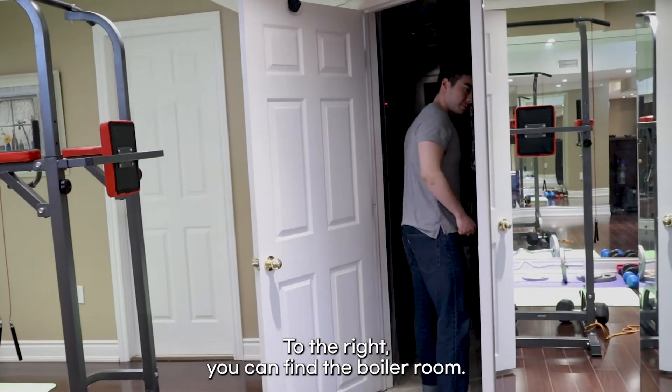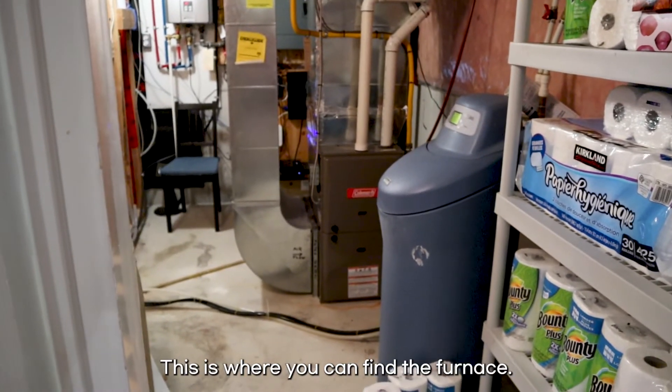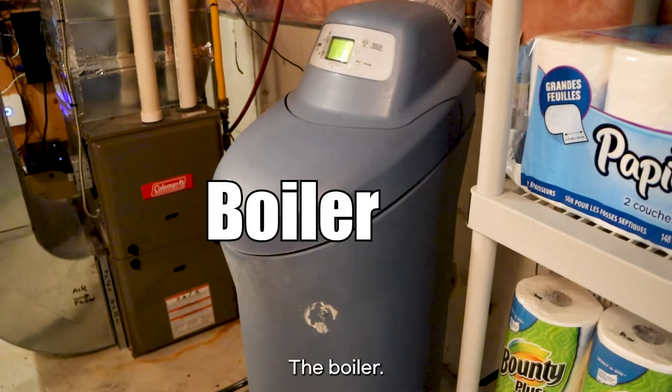To the right, you can find the boiler room. This is where you can find the furnace — the furnace that heats up the whole house — and the boiler.